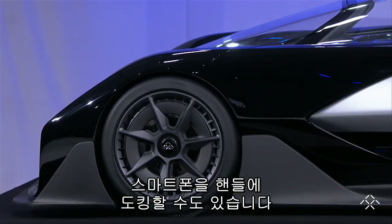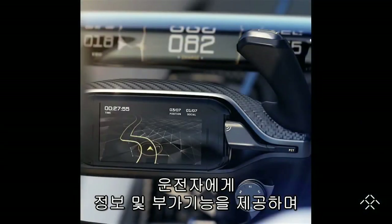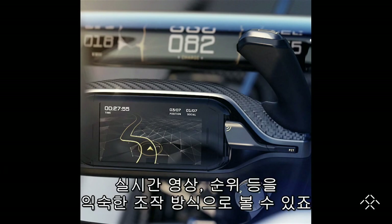A smartphone is actually docked in the steering wheel, allowing the driver to access information, control secondary functions, view live images, track their position — all without having to learn a new control language.